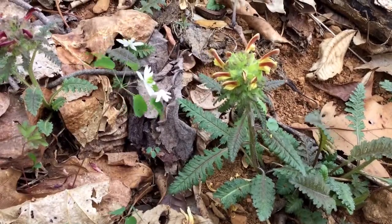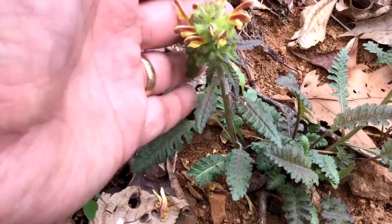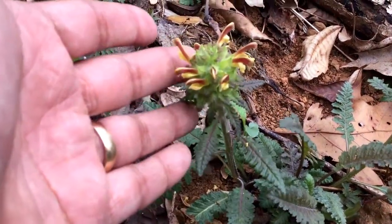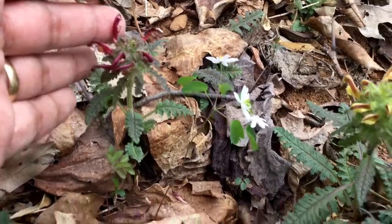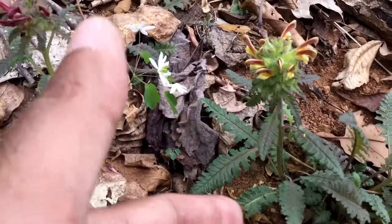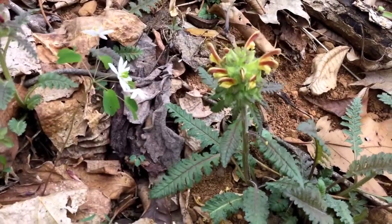This is lousewort, Pedicularis. It is actually a very unusual plant. It comes in various different color forms — see here, if you look over, you can see a different color form right there. It's a plant that usually grows on slopes and hillsides, and it's quite remarkable.